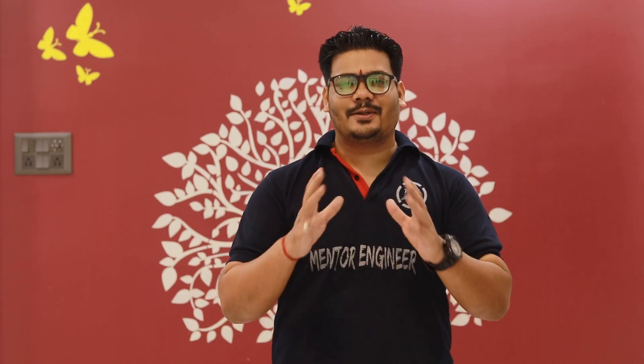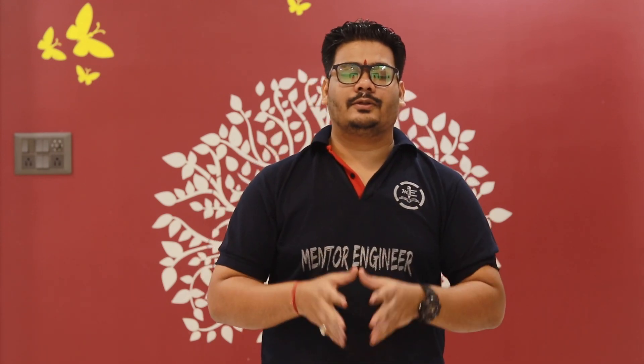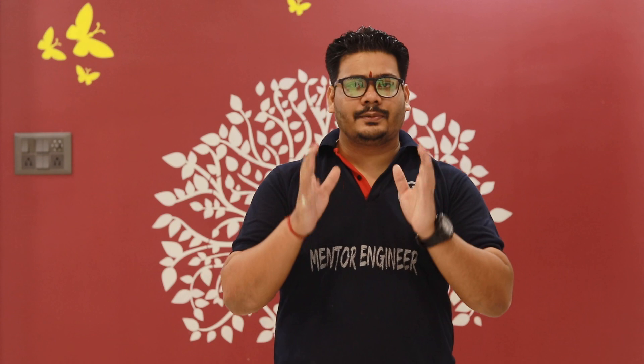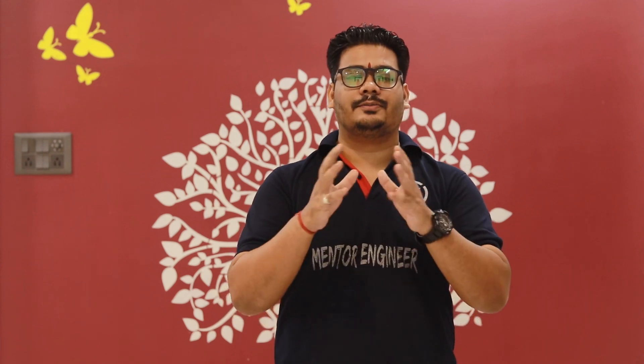Hello, hi everyone, this is engineer Nikhil Pander, welcome to my YouTube channel Mentor Engineer. Today we are going to discuss about the West Bengal NEET 2020 — the eligibility criteria, expected NEET cutoff, the top 10 medical colleges of West Bengal, and the essential documents required during the counseling process. So let's dive in.